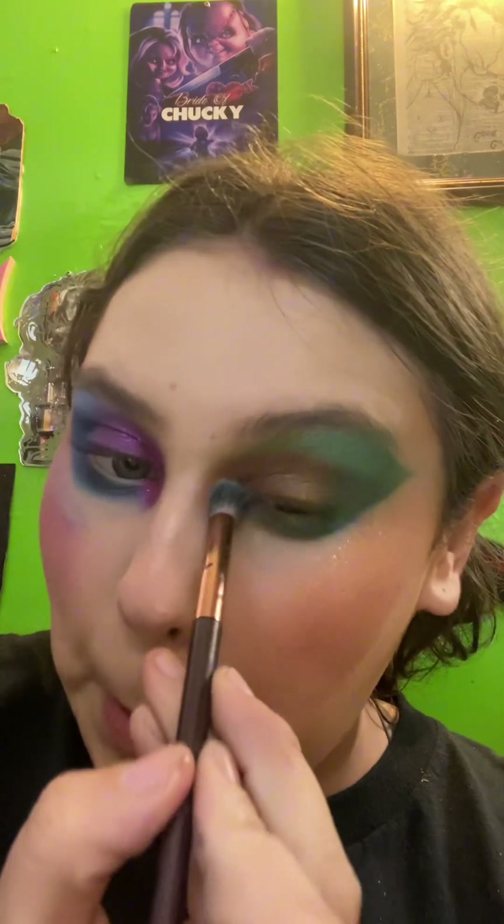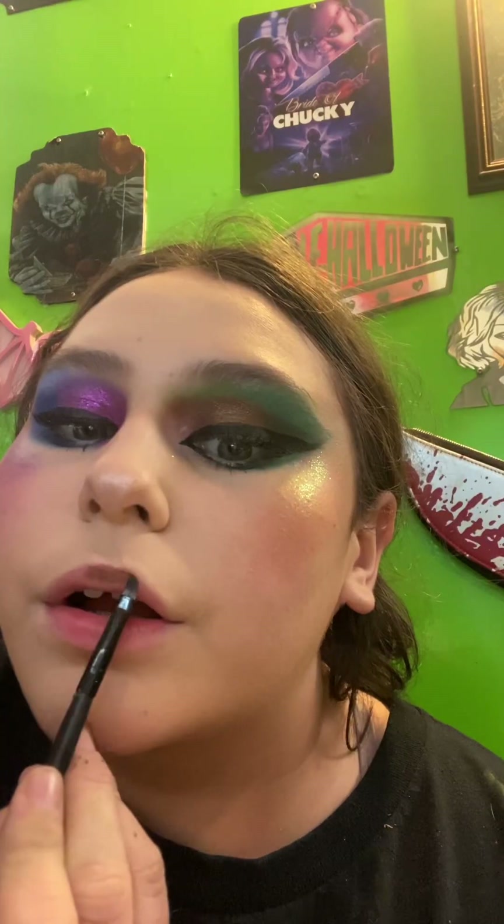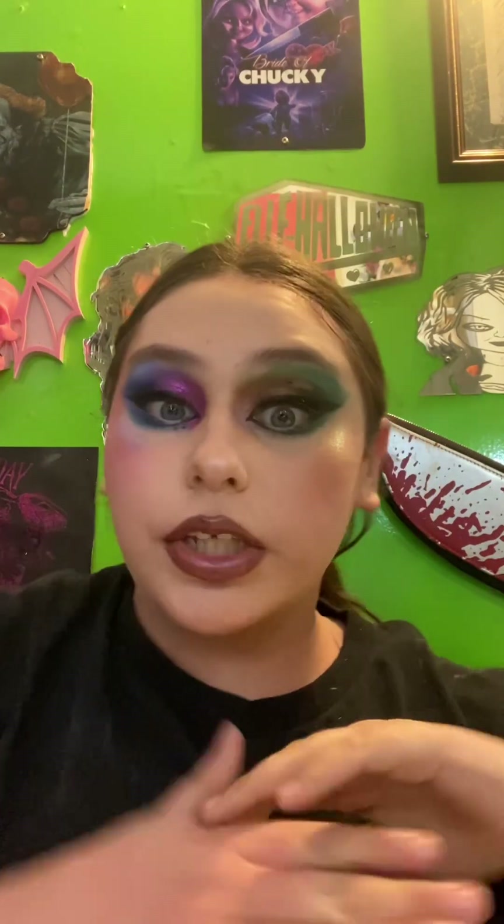That's all the palettes. This is the last palette — I can't believe it's almost over. Actually, that was not the last palette. This is the last palette, so I'm going to use it to fill out my lips. This is the finished look. I know it doesn't look that good, but it's okay. This is the finished look — the whole look using every single one of my eyeshadow palettes. Bye guys.